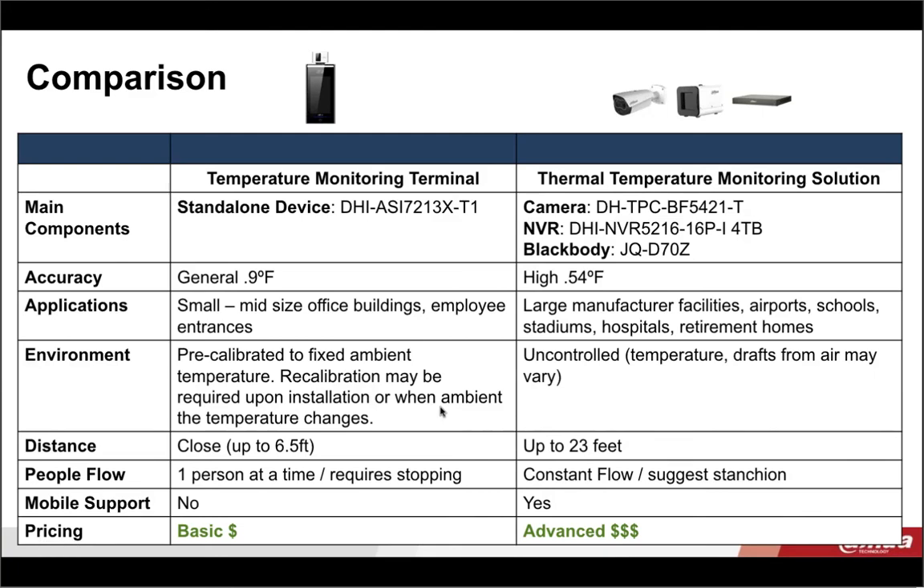This next slide is previewing what Damon is going to talk about in just a few minutes — the temperature monitoring terminal as compared to the full temperature solution I just spoke of. The main difference between the two is accuracy — you're going to get a little higher accuracy with the full solution. The full solution is meant more for larger facilities with a high constant flow of people going through a stanchion. The one Damon is going to talk about is for smaller or midsize applications that require doing one person at a time, but the cost is going to be much less.